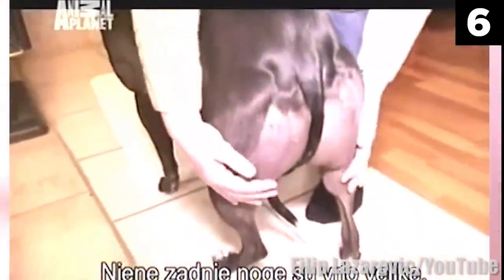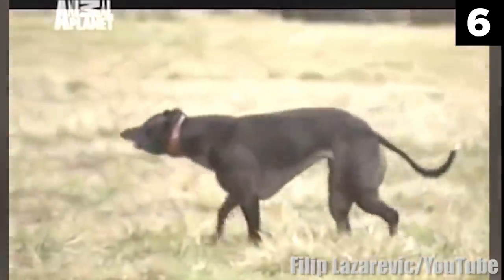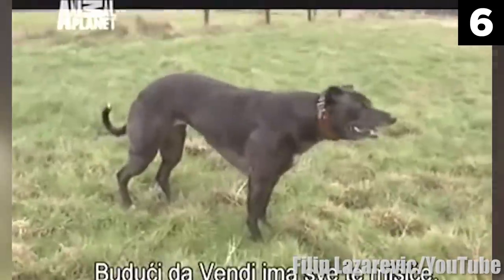No other canine breed carries this seemingly random DNA mutation. Imagine a dog with the speed of a racehound and the strength of a bodybuilder, and you'll have a better picture of what this rare mutant animal can do. Fortunately for us, her breed comes with a stable temper, but at the same time, I'm sure she would have no problem putting her powerful frame to use against any home invader.